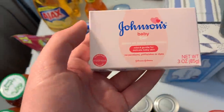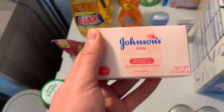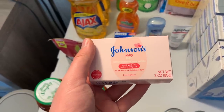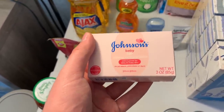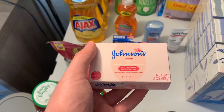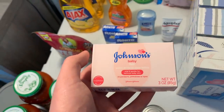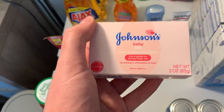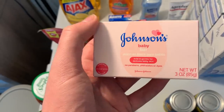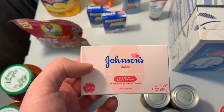I grabbed another Johnson's baby bar — these were $1.92. I had a $2 off coupon from the Kroger pharmacy booklet. Earlier this year, around May, Kroger had coupon booklets with pharmacy items including manufacturer coupons for $2 off any Johnson's product. This is the cheapest product that coupon is valid for, so I made it totally free.